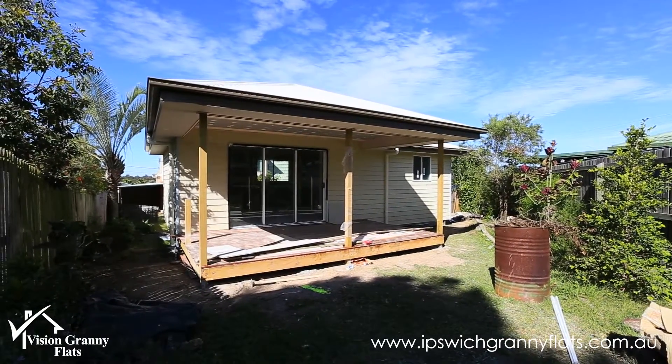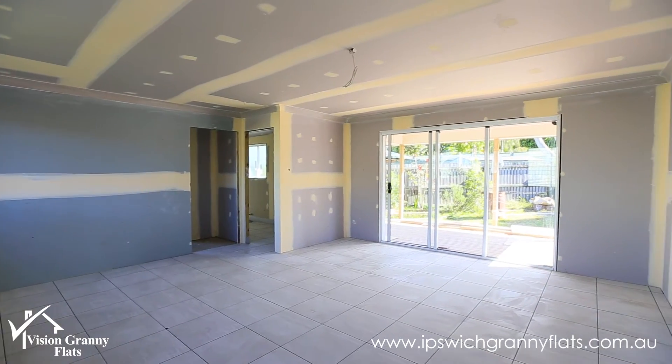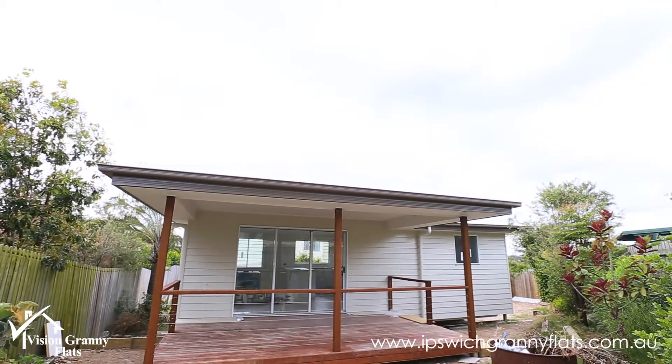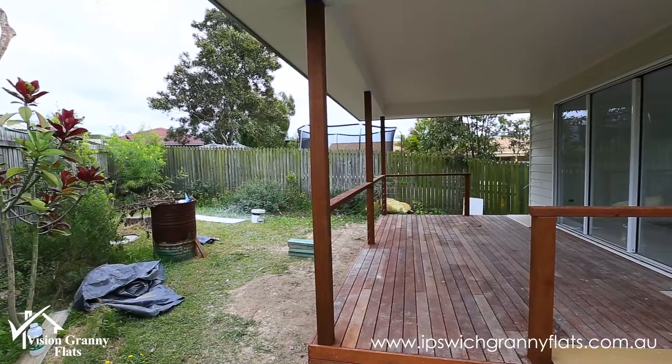But we've still managed to create a really nice space out here. We've even got a small piece of turf in front of the nice timber floating deck. It's a very usable space — a large living space that flows through to the open deck there.